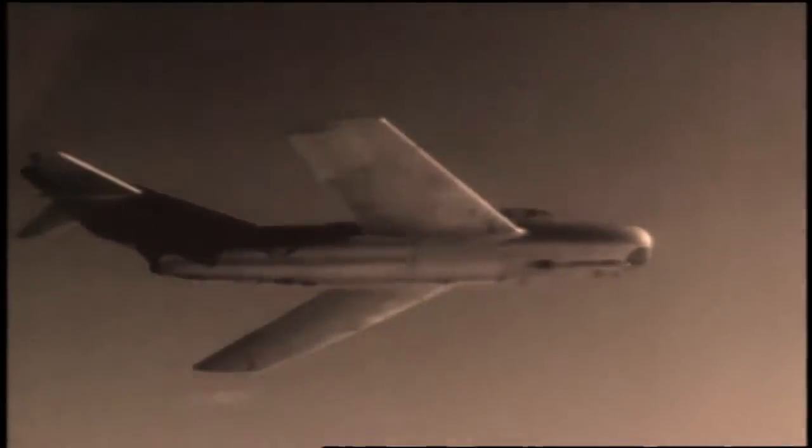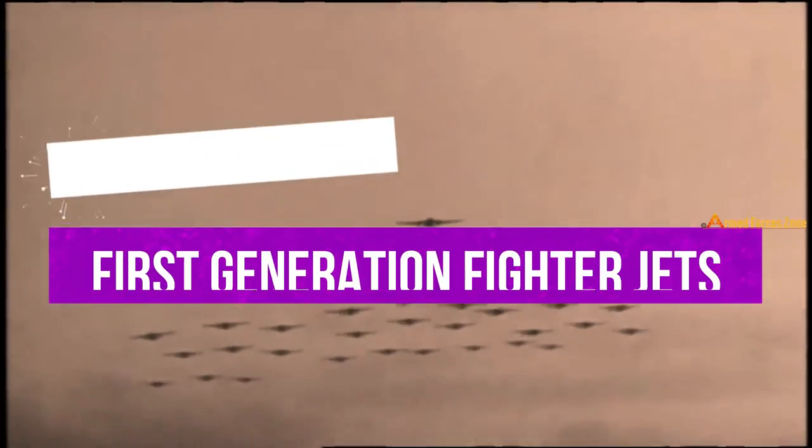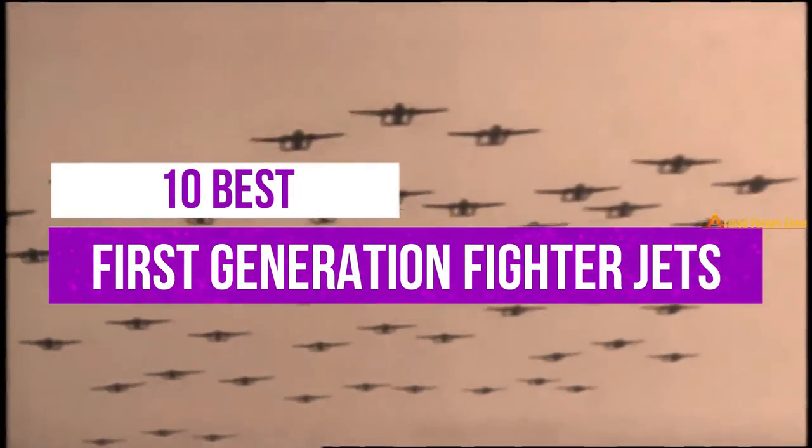The earliest versions of fighter jets appeared on the aviation scene during and shortly after World War 2. These aircraft were the first generation jet fighters and were equipped with machine guns, cannons, unguided bombs and rockets, in addition to basic or no avionics. Let's have a look at the 10 best fighter jets of the first generation.